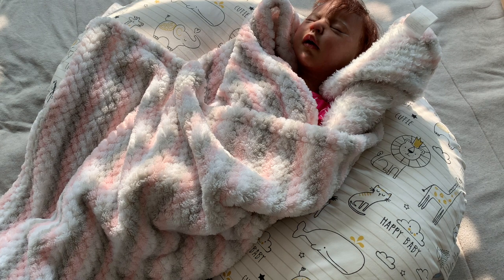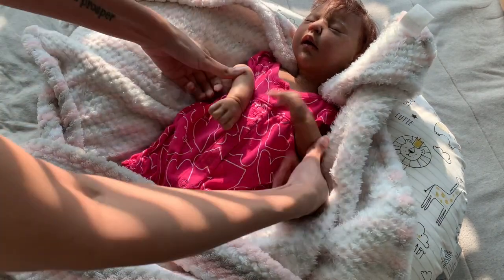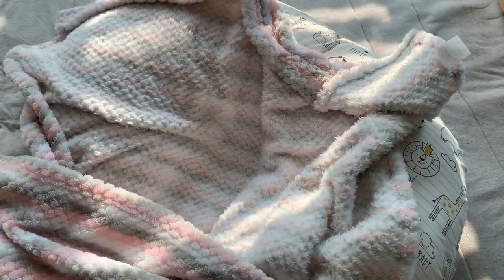I'm going to change her outfit and talk about the topic. As you guys can see, she's all bundled up. So let me take her out of the cover. She has super messy hair.